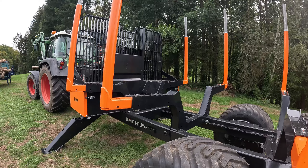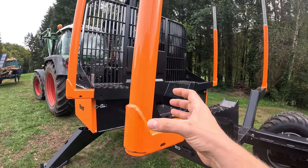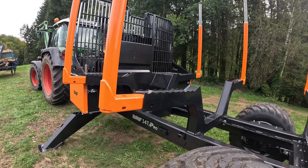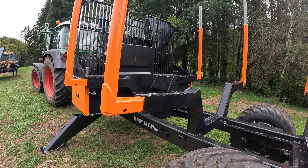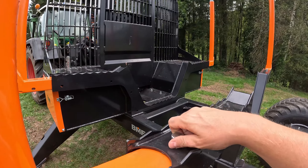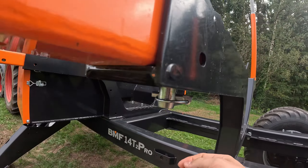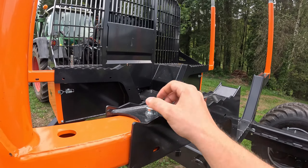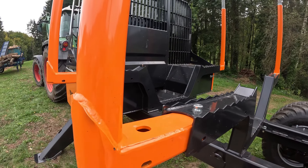Das hat für uns vielleicht den Nachteil, denn wir konnten die alten Rohre einfach von Hand rausstecken, wenn wir schweres Holz hatten – da gab es auch ein, zwei Videos. Dann das Holz draufladen und die Runge wieder reinstecken. Das geht jetzt so nicht mehr ganz. Original sind hier Schrauben drin, wir haben aber jetzt tatsächlich eine Sonderlösung mit Bolzen bekommen. Damit kann man den Splint rausziehen, Bolzen raus und die Runge auch rausziehen.